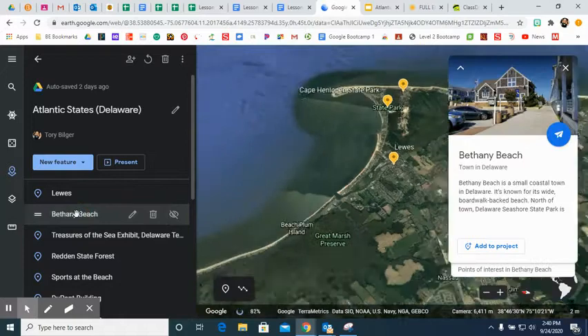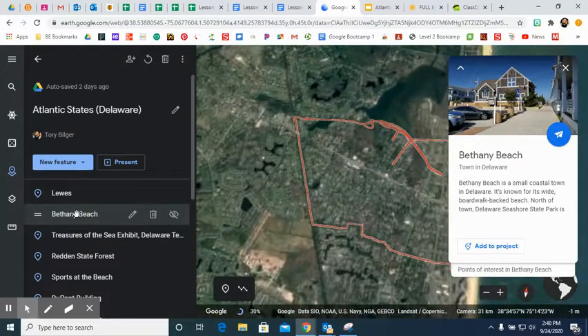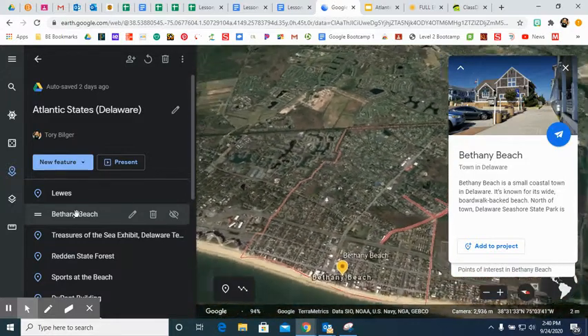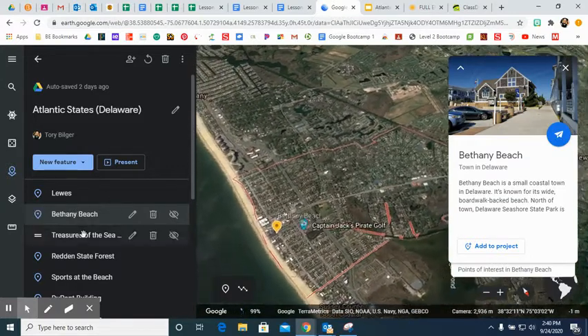The next beach we head to is Bethany Beach. It's a small coastal town also in Delaware. It's known for its boardwalk and packed beach — you can see it is a small area along the beach, but also a big tourist location.